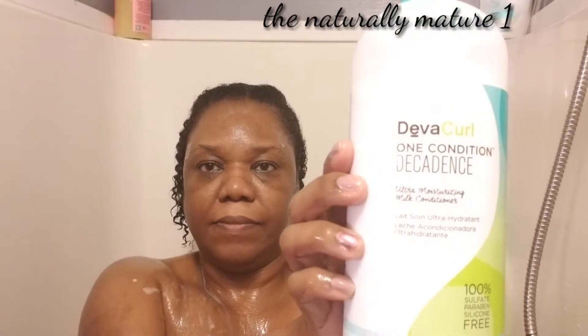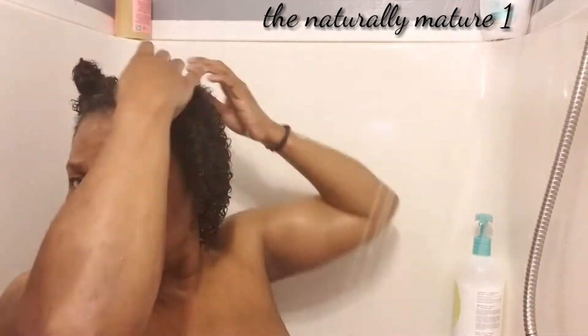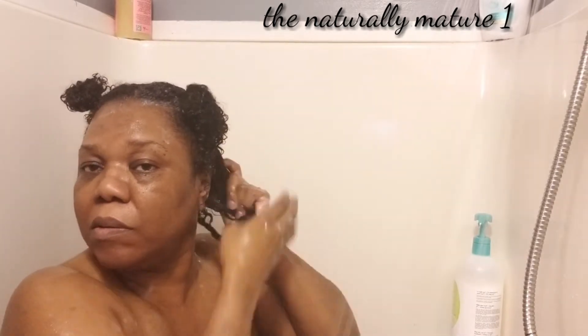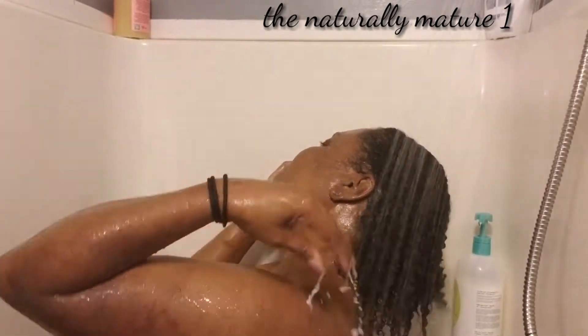I'm going to rinse it out. Now I'm going to try the DevaCurl One Condition Decadence Conditioner — this is an amazing moisturizer. I'm going to section my hair and go through with it. I use rubber elastic bands since I never can find the clips when I need them. I go through each section with my fingers detangling — I don't use combs when I'm in the shower, just my fingers, and the slip is amazing. I get a little bit more water because with DevaCurl it's best to use as much moisture as possible. I sit for three to five minutes and then rinse the conditioner out.